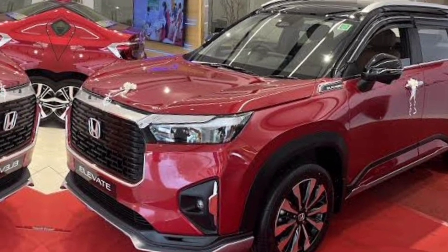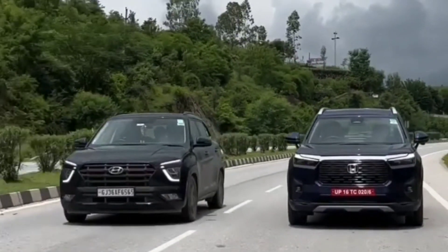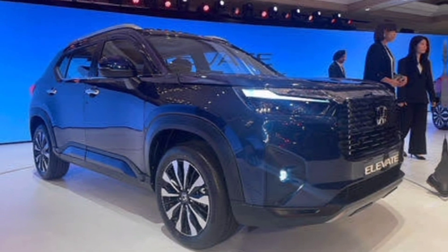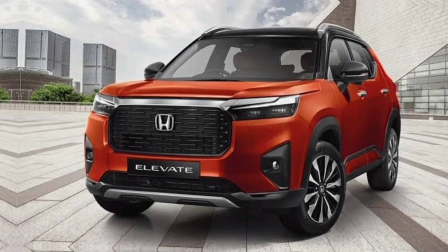The Elevate isn't just about good looks — this beast is packed with next-level performance and innovation. We're talking an engine that purrs like a kitten but roars like a lion when you need it, an intelligent all-wheel drive system that can handle anything from city streets to mountain mayhem, and a suspension system that makes even the bumpiest roads feel like smooth sailing.